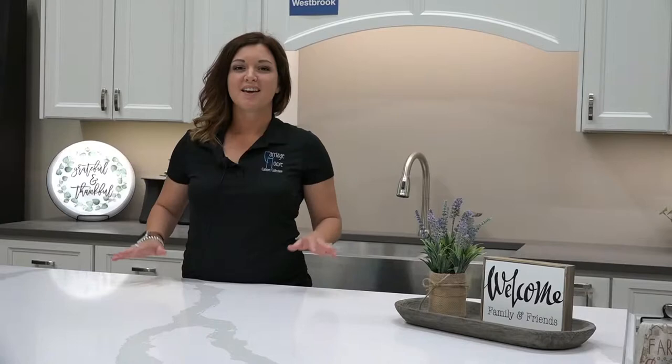Hi, I'm Kendall Mueller with the Buckeye Design Team. Do you know what the number one response from customers is when I tell them I work in the Buckeye Design Department? We didn't even know Buckeye sold cabinets. So I'm here to set the story straight.